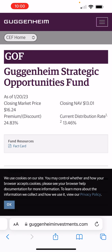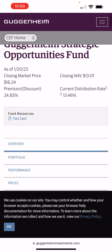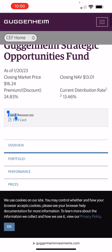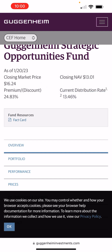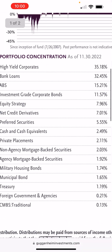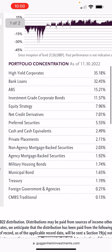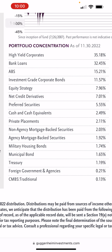GOF — Guggenheim Strategic Opportunities Fund. It has a 13.46% dividend. That's pretty high. That means that in five years, less than 10 years, it's paid back completely. Some of the holdings it has: bank loans, high-yield corporate loans — so it has bonds, but it also has equity as well.